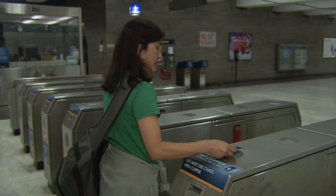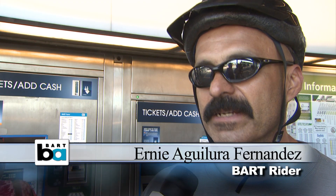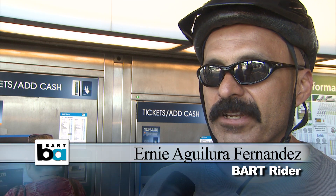Clipper Cards are the best way to pay your fare on BART. And soon, it will be the only way to get a discount fare on BART. It'll make it a lot more convenient for me. I use Rapid Transit every day.